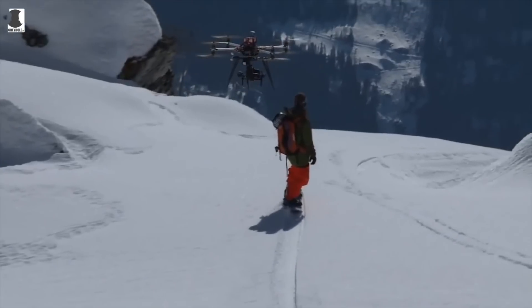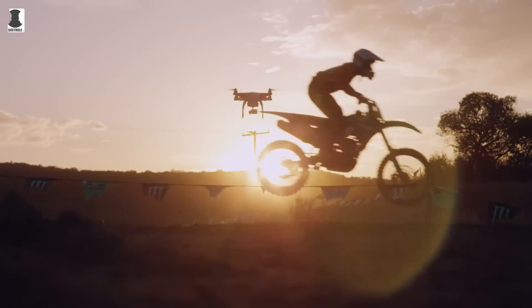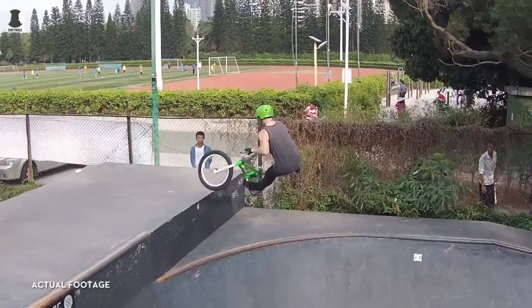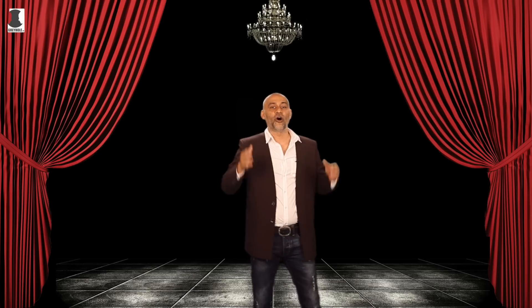If you watch almost any video promoting a consumer drone, chances are you will see the aircraft flying above a moving motorbike rider, snowboarder, or other fast-moving athlete. It makes for impressive aerial footage of the person, but requires a fair bit of piloting skill. Additionally, if you buy one of those drones, you will end up shooting other people doing those things — but what if you want footage of yourself?